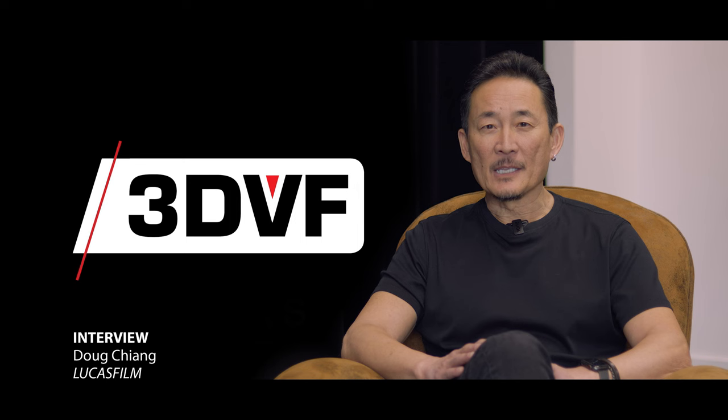Hi, my name is Doug Cheng. I'm the Vice President and Executive Creative Director for Lucasfilm, and you are watching 3DVF.